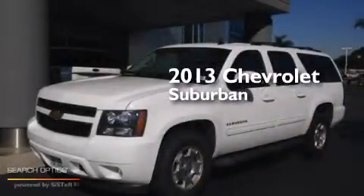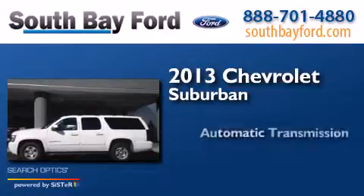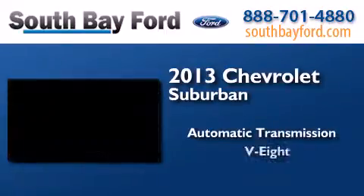This is a 2013 Chevrolet Suburban. This SUV has an automatic transmission and a V8.